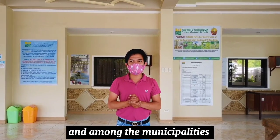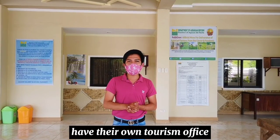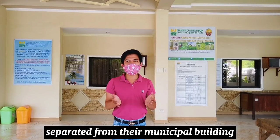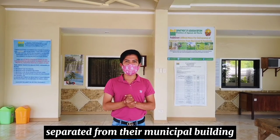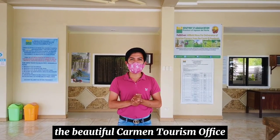Among the municipalities of Agusan del Norte, only Bina Vista and Carmen have their own tourism office separated from their municipal building. And now, I will show you the beautiful Carmen Tourism Office.